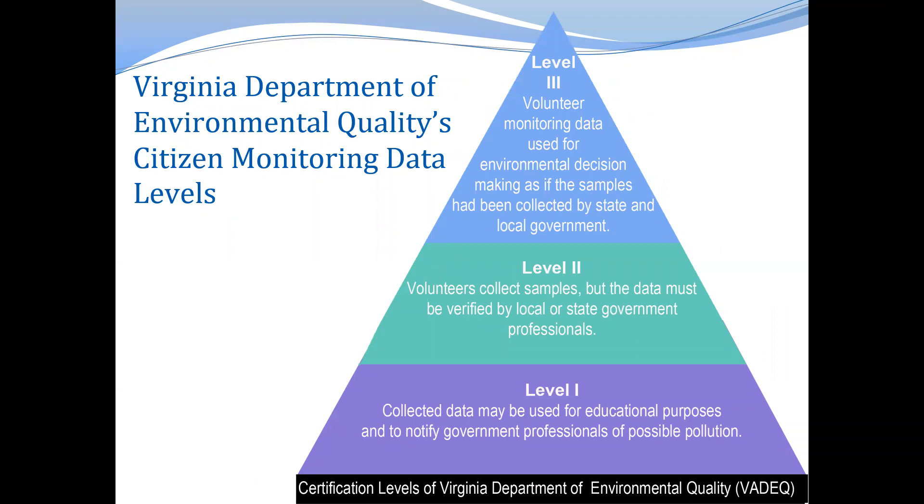Virginia's citizen water quality monitoring program utilizes volunteers to collect data. Citizen monitoring programs are often run by local governments, soil and water conservation districts, organizations such as nonprofits like RCA, different community groups, and colleges. The Virginia Department of Environmental Quality, or DEQ, has been partnering with these community-based or citizen monitoring organizations since 1998. DEQ certifies these groups at different levels depending on the type of monitoring being done and the protocols being used.